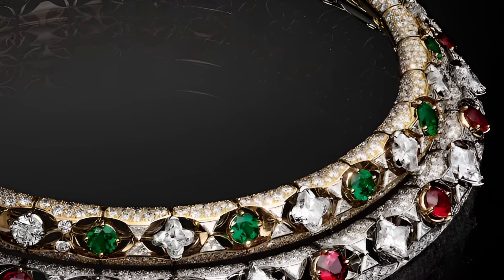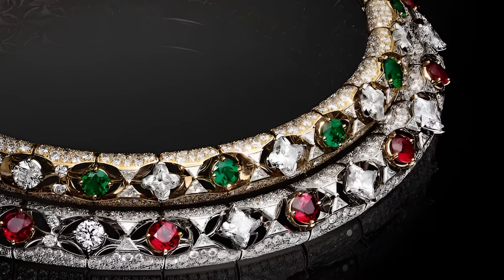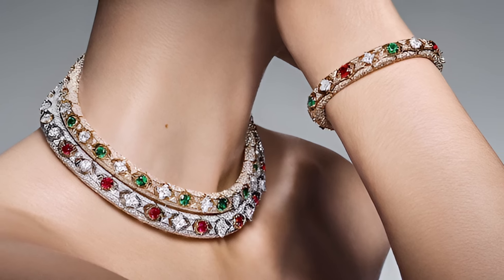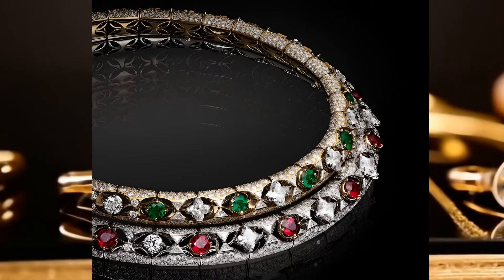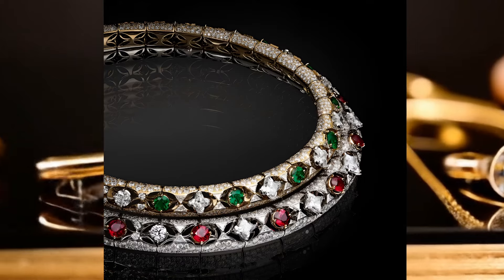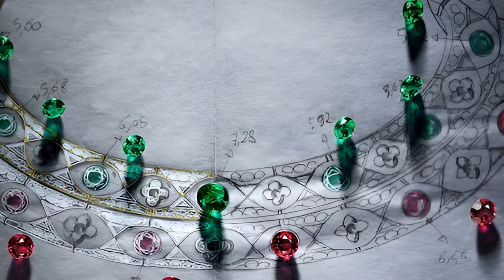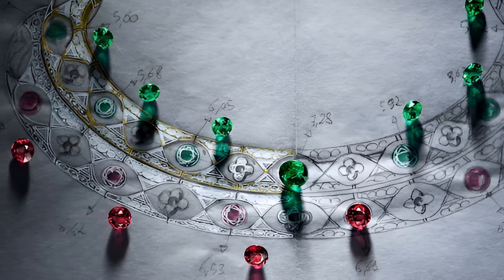A bracelet and a ring, made in the same style, complement the image, creating a harmonious ensemble reflecting the elegance and grandeur of nature. These ornaments not only emphasise the status and refined taste of their owner, but are also a symbol of the infinite beauty and the jewel of time imprinted in each stone. The Deep Time collection is a perfect combination of jewellery traditions and modern design — real works of art to be passed down from generation to generation.